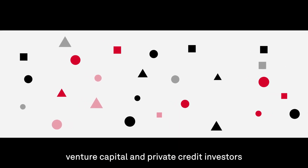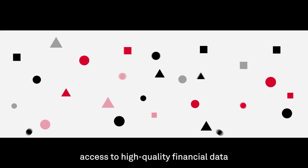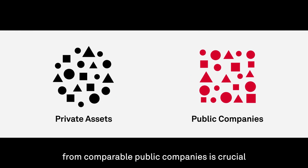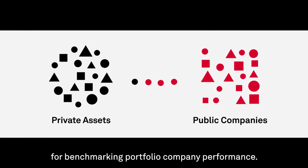For private equity, venture capital, and private credit investors, access to high-quality financial data from comparable public companies is crucial for benchmarking portfolio company performance.